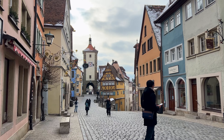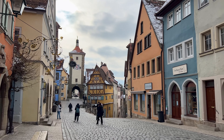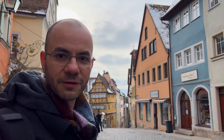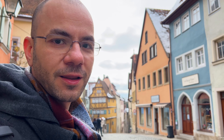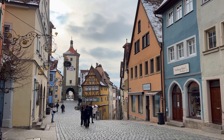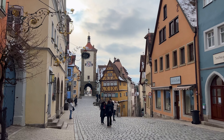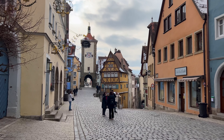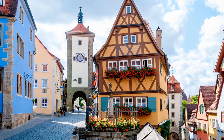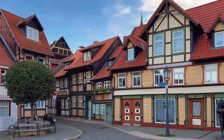Just a stone's throw from the Marktplatz is Saint Jacob's Church. This 14th-century marvel houses an impressive piece of art — the Altar of the Holy Blood, an intricate wooden carving that narrates the story of the Last Supper, and is believed to contain a drop of Christ's blood, making it a significant pilgrimage site that's sure to leave you in awe.